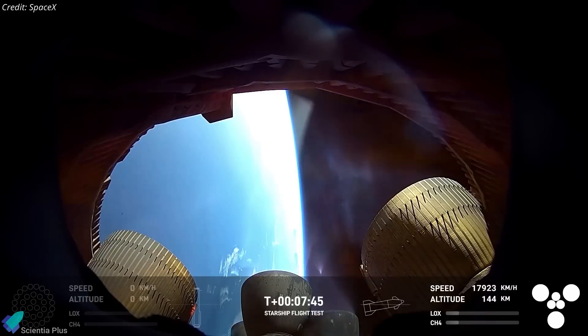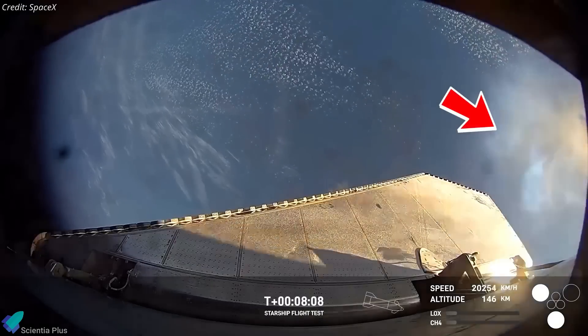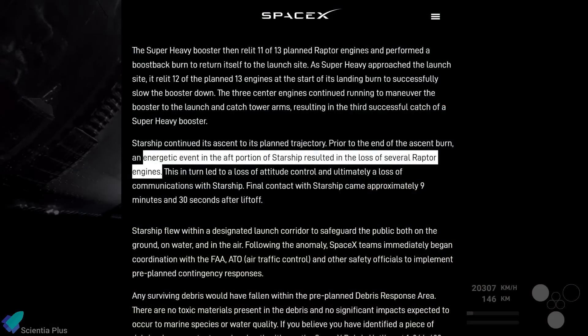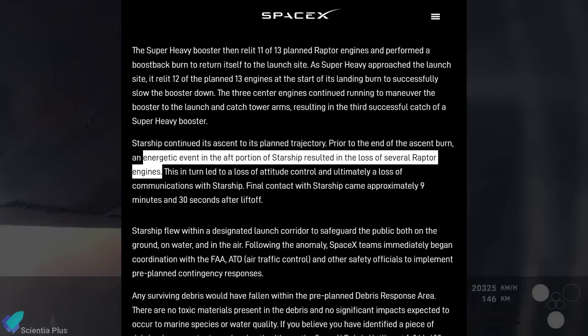While the exact sequence of events remains under investigation, it is possible that the fire on the Raptor vacuum engine compromised nearby systems, damaging avionics or pressurization lines, and triggered cascading failures. SpaceX later stated that an energetic event occurred in the aft section of the vehicle, which led to the failure of multiple engines. However, they did not specify the precise trigger.